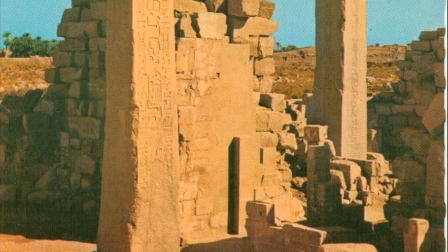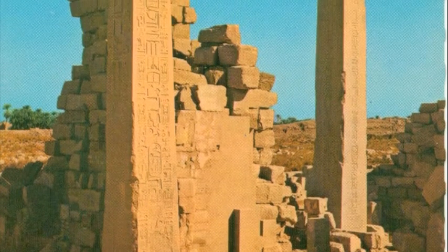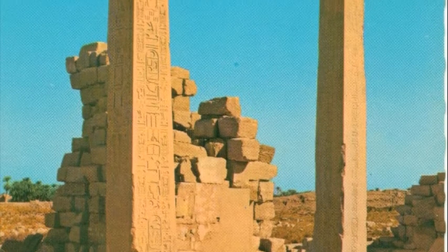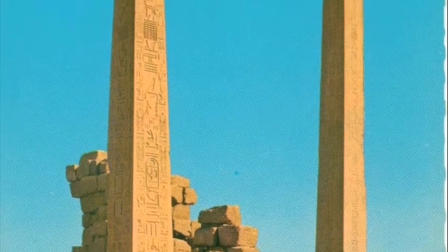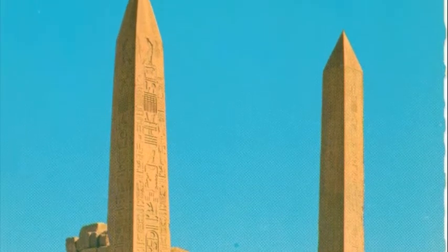Here is another example of obelisks in ancient Egyptian culture, with hieroglyphics including the king's name, which is in a cartouche. This obelisk is erected by Queen Hatshepsut. It is 97 feet tall and approximately 320 tons.